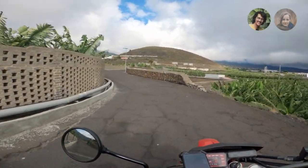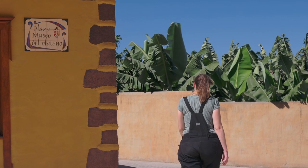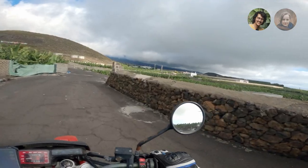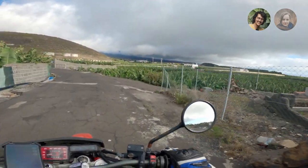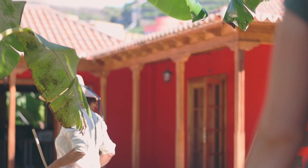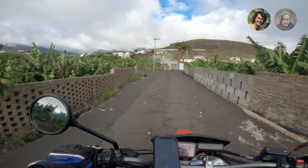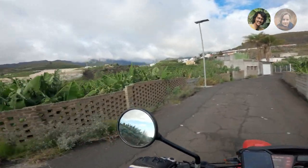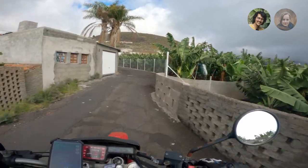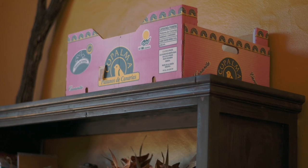So the other day we went to a banana museum, which was actually a lot more interesting than the name makes it sound. They had set up a complete showcase of the history and growth of bananas on La Palma. The cool thing was that you get a guided tour where the guide explains in more detail how things go on a real farm. It was really interesting to learn more about how bananas grow, especially since about 40% of the gross domestic product of La Palma is due to the banana industry.